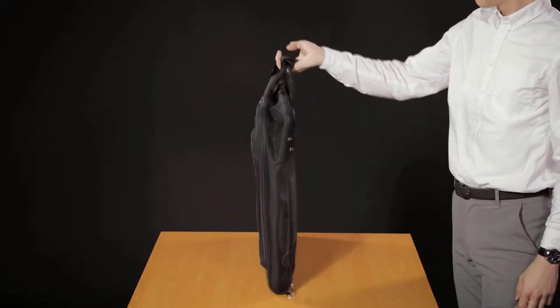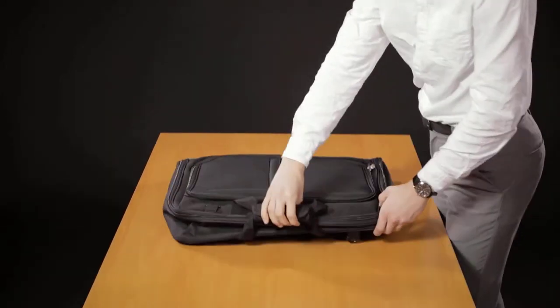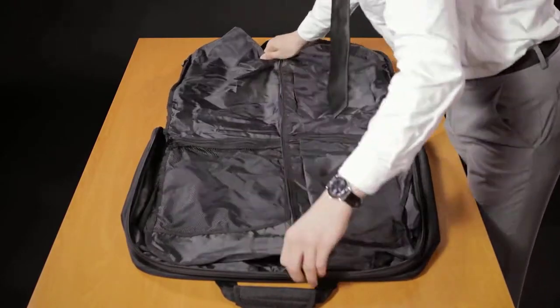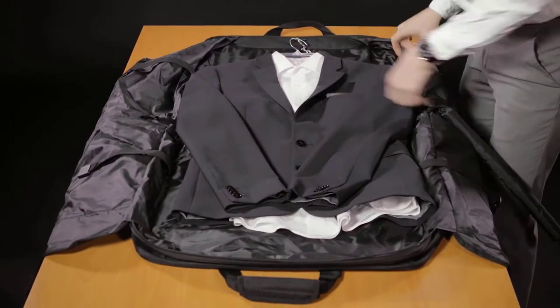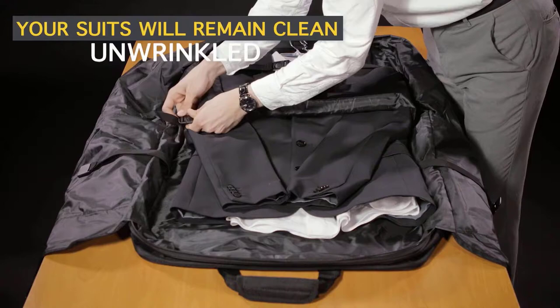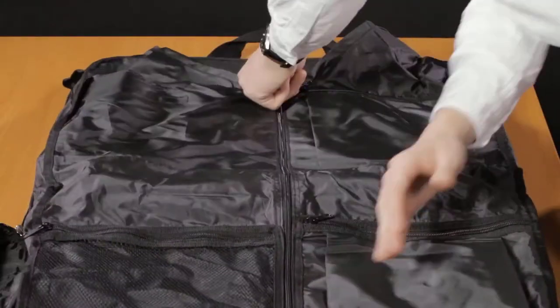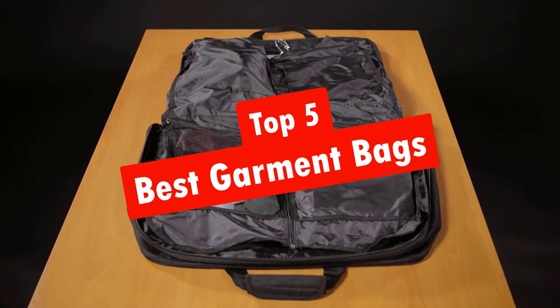A garment bag is a type of luggage used for transporting business or formal attire from one destination to another. They come in a variety of sizes, shapes, and materials, but all have an integrated suit compartment designed to keep clothing flat, clean, and wrinkle-free on the road. In this video, we're going to look at the top five best garment bags available on the market today.